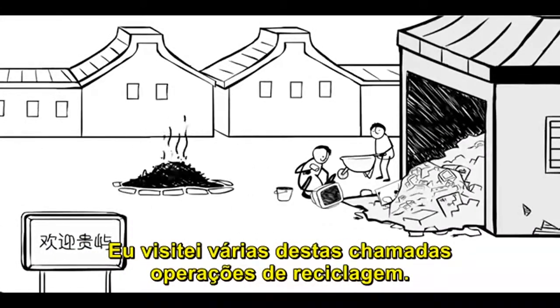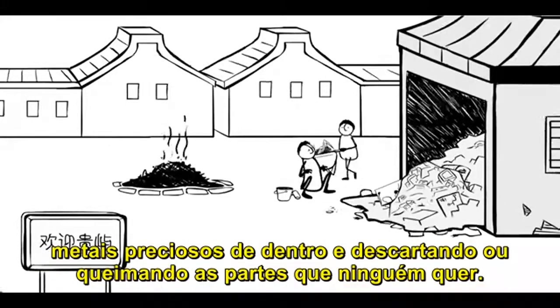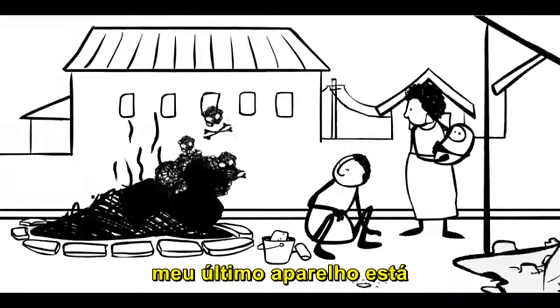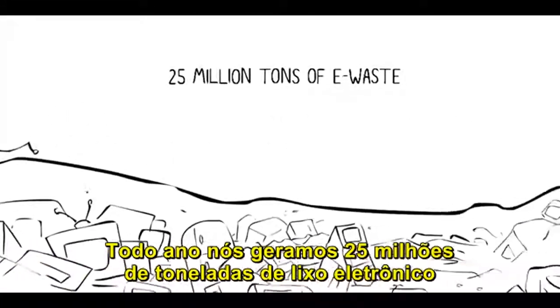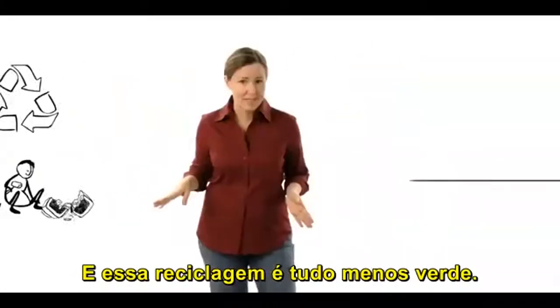I've visited a bunch of these so-called recycling operations. Workers without protective gear sit on the ground, smashing open electronics to recover the valuable metals inside and chucking or burning the parts that no one will pay them for. So while I'm on to my next gadget, my last gadget is off poisoning families in Guiyu or India or Nigeria. Each year, we make 25 million tons of e-waste, which gets dumped, burned, or recycled. And most recycling is anything but green.